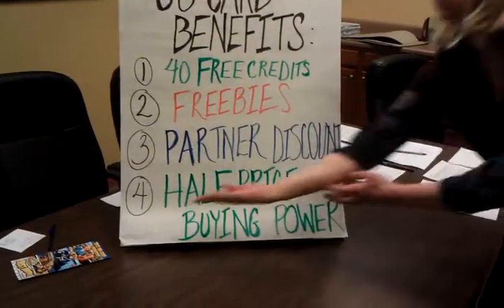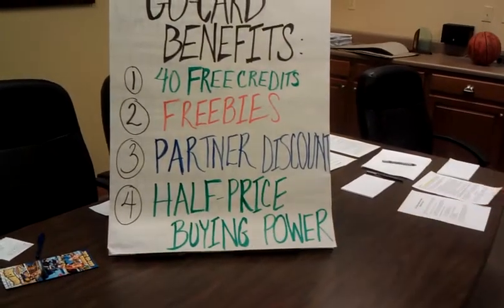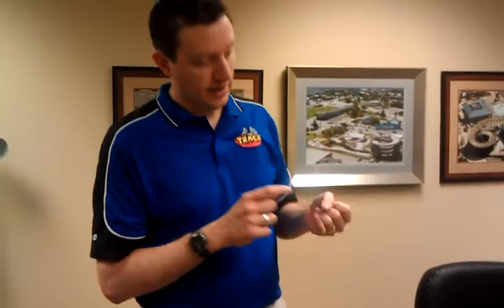Benefit number four: half-price buying power. Probably the most important benefit if you plan on riding a lot of rides or coming here several times a year. This buying power is good until December 31st of this year. You can use up your original package and then buy credits at 50% off — so instead of a dollar, your credits are 50 cents. That makes every ride and every game half price.